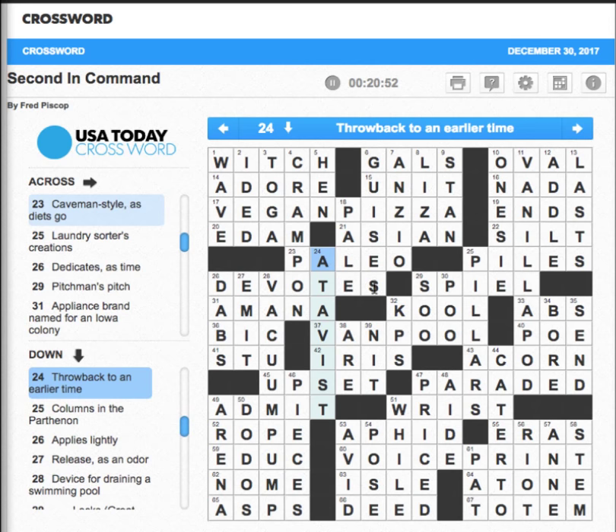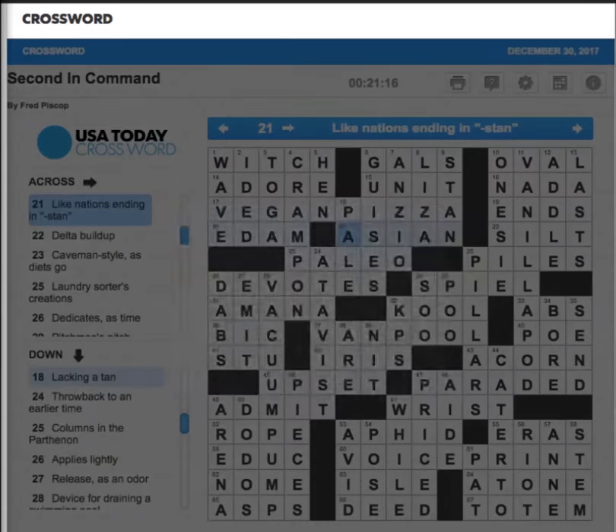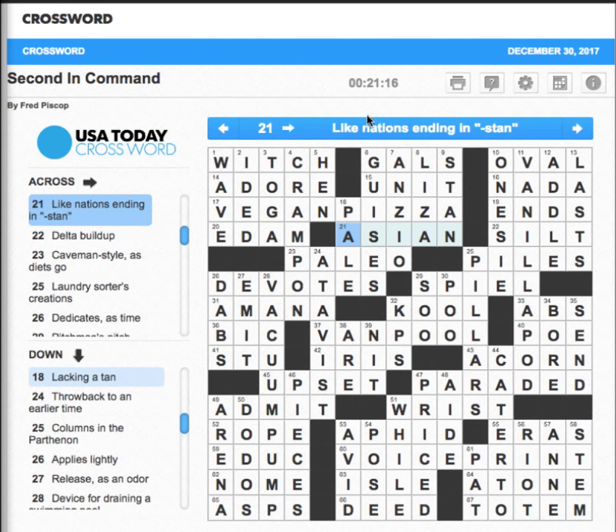Even though it's complete, the timer is still going — we're over 20 minutes. If you reveal a letter or a word and that's the last thing, it doesn't stop the clock — that's a little glitch they need to work on. But if you go into one of these cells and put in a letter manually, watch — it's done. It doesn't consider you done until you actually enter a manual letter. That's something the folks over at USA Today should put on their list of things to fix, as well as the sound effects issue. Other than that, it's a great puzzle and I hope you enjoyed this — see you next time!